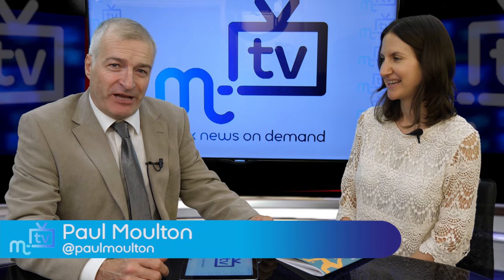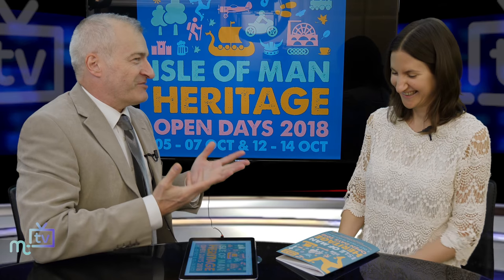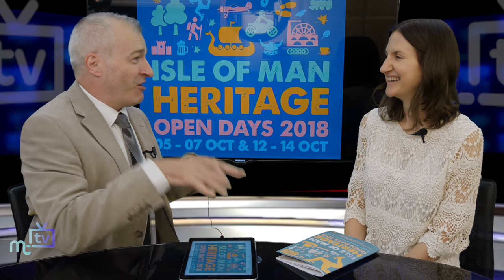Katie King is joining us for Manx National Heritage. It's a yearly feast. We've done this in the dungeons, we've done it in all sorts of places in your National Heritage places, but you come to the studio today. Let me flick this and we can see the Isle of Man Heritage Open Days, which is 5th to the 7th of October, not far away. It's always a delight to talk to you because there are so many fascinating things happening right on our doorstep which people don't necessarily know about, and this is a great chance to get people involved.